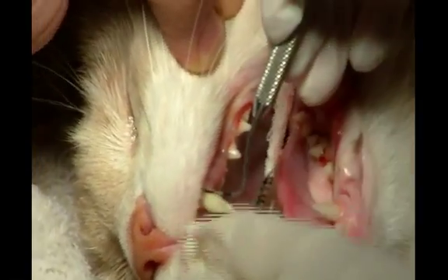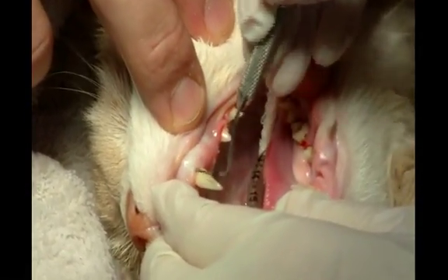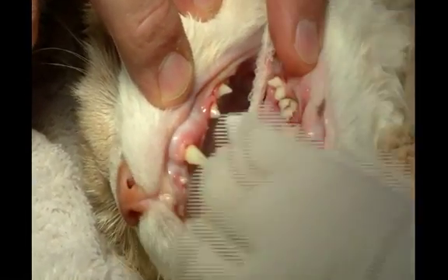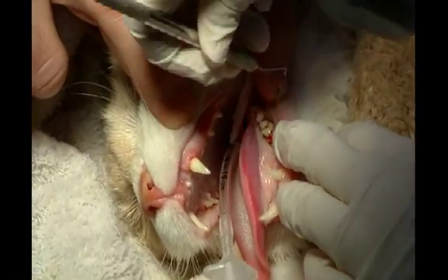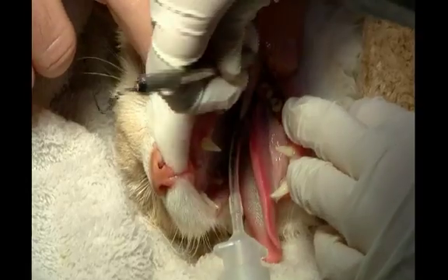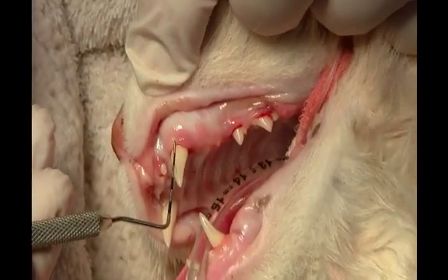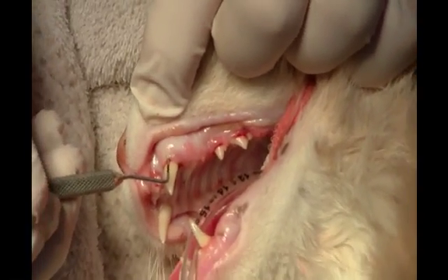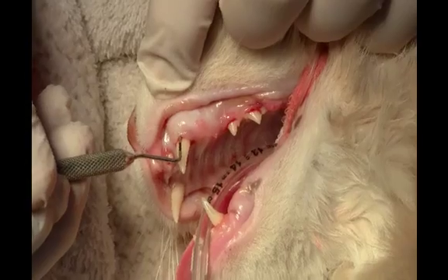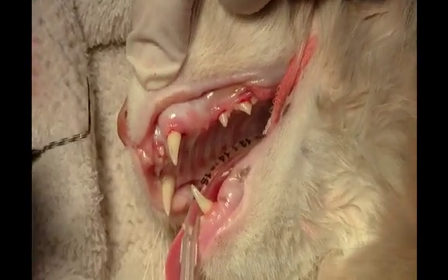Once your pet is under anesthesia, a complete examination of the mouth is undertaken, including probing of the periodontal pockets. Probing and measuring dental pockets is the most critical part of the examination. In this example, you see a cat's canine tooth probed. This tooth is very diseased, as you see the probe sliding deep under the gum, indicating the tooth is beyond saving and will have to be removed.